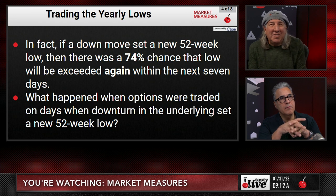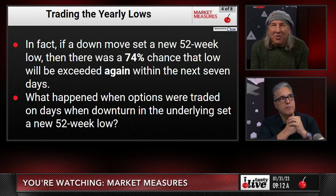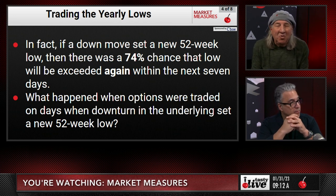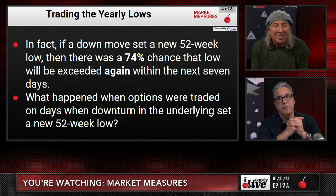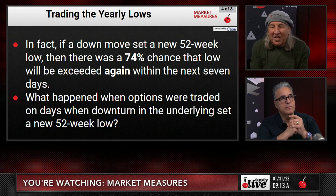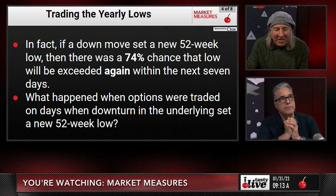In fact, if a down move set a new 52-week low, there was a 74% chance that low would be exceeded again within the next seven days. So what happens when options were traded on days where the downturn in the underlying set a new 52-week low?